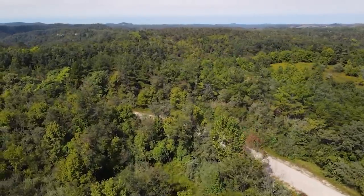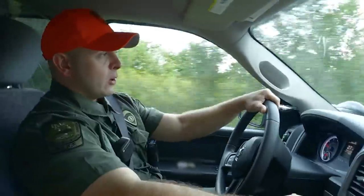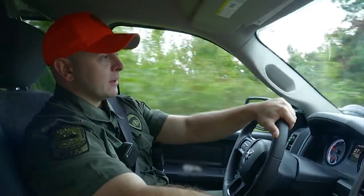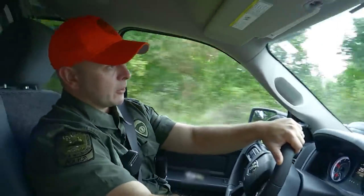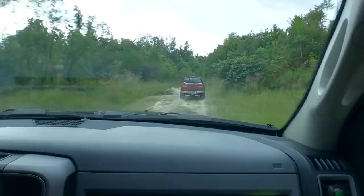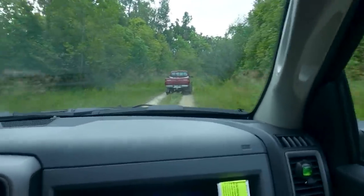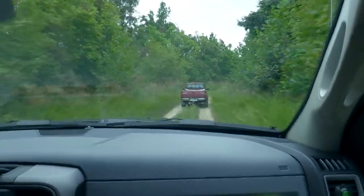We just got a complaint that there are two groups of ATV riders on the property illegally. We know all the hunters selected for this area, and there's no ATV use allowed on this property, so this is not going to be our hunters or anyone with permission to be here. We're currently following the landowner to the area where a group of hunters called in and reported seeing the side-by-sides. Hopefully we can catch them and find out who they are and what they're doing.